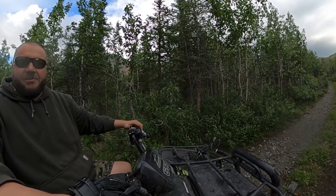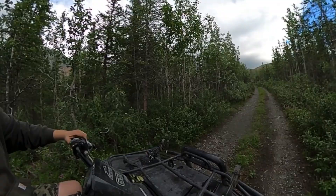All right, so we're here on the trail, heading up the side of the mountain to go look at a glacier and some fossils. Let's head on up.